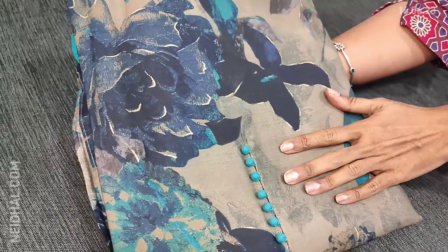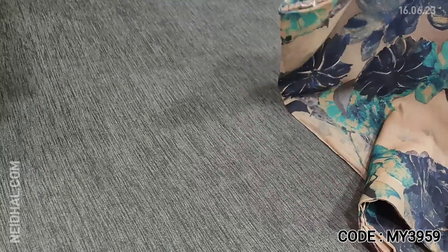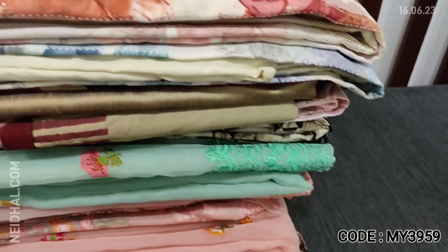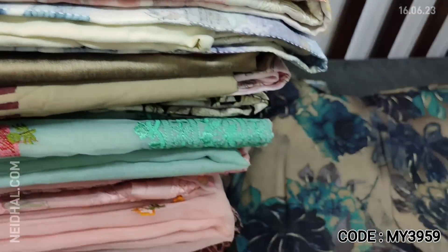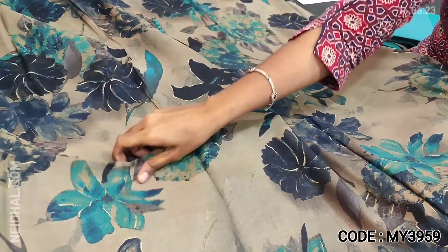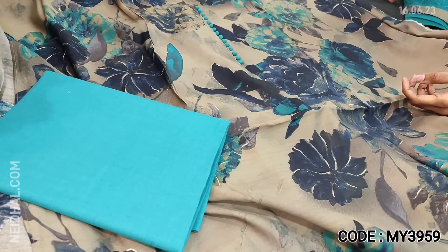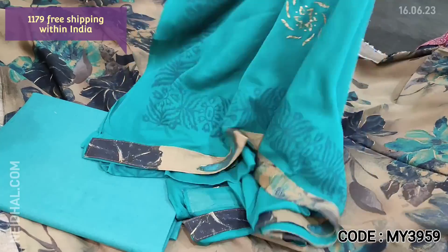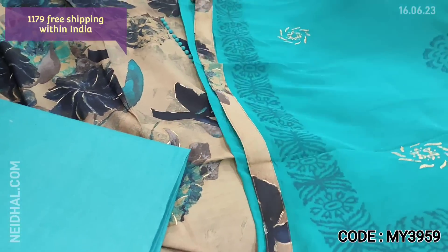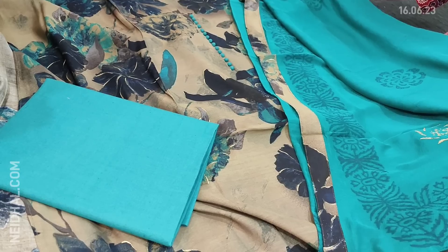Next we are going to see one of our super hit designs in viscose silk. This is in a grayish beige base with a bold floral print all over. The yoke has simple pearly buttons and a silky finish. Lining is optional — the fabric is not transparent. The print looks very attractive in a beautiful color. We have a turquoise green cotton bottom and a block printed chiffon dupatta in turquoise green with tapings provided. It's a three-piece set suitable for office wear. The cost of the set is 1179.